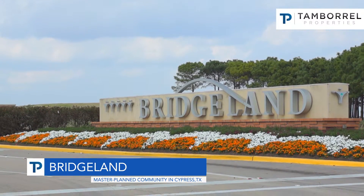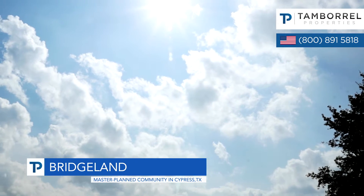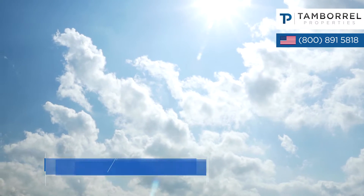We're here in Bridgelands Community, conveniently located off of 290 and Fry. It's a beautiful community — small town, home feel.